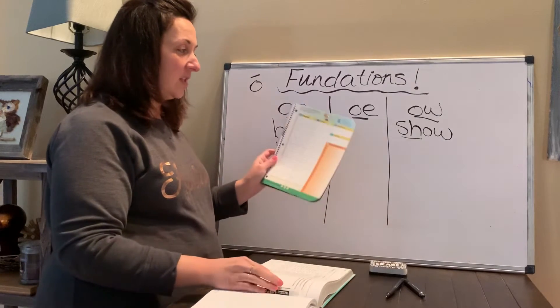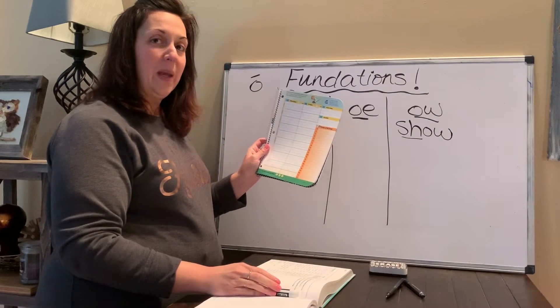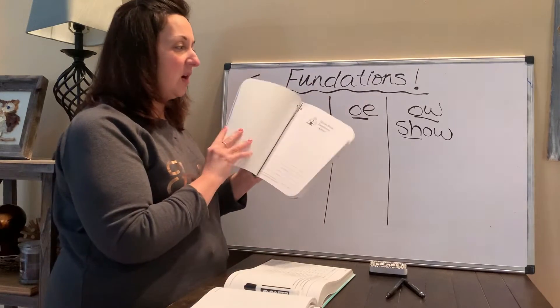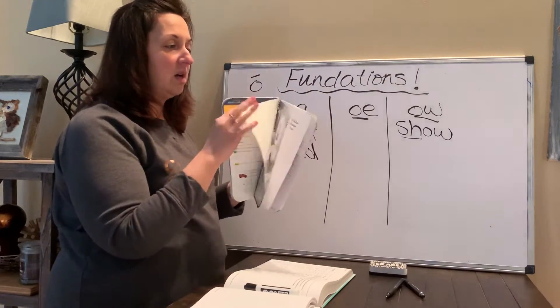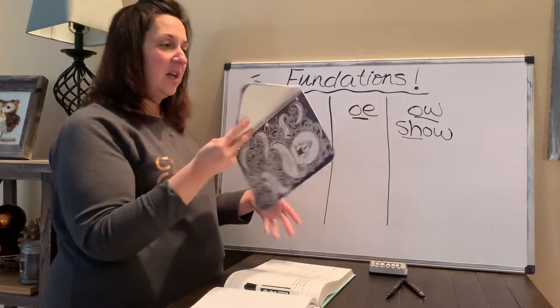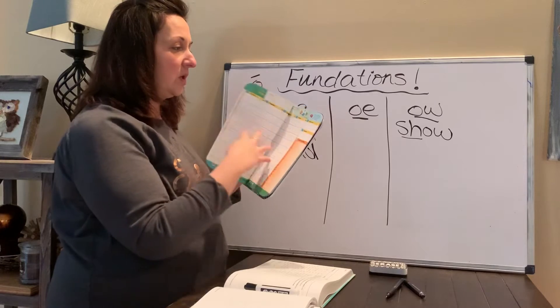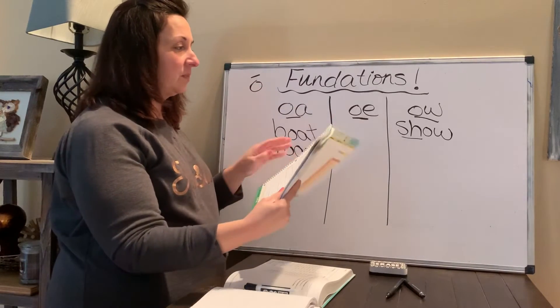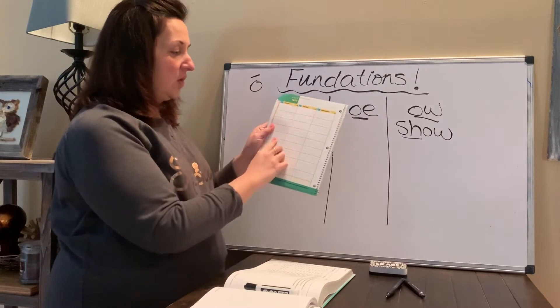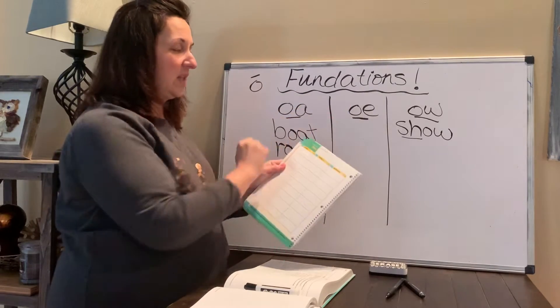Remember what I said last week: if you don't have any paper right now, grab your agenda or assignment planner — that thing that's in your book bag. If you have that, look, it's great paper. You can turn to today's date, which is Monday, April 13th, and you can use this column right here to write these words.